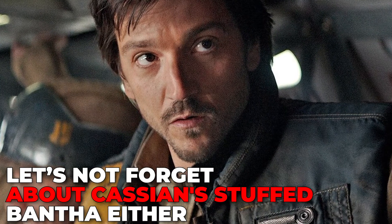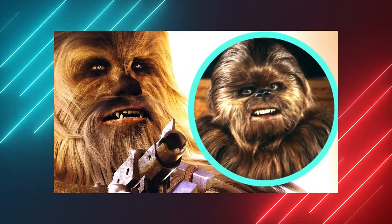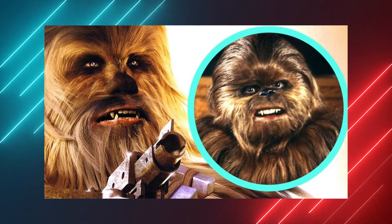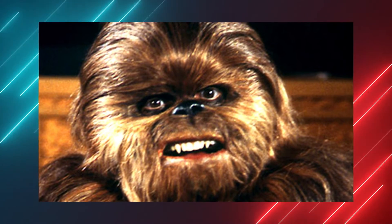Let's not forget about Cassian's stuffed Bantha either. When Marva Andor enters Cassian's childhood room, we can catch a brief look at a stuffed Bantha toy. This isn't even the first time we see such a plushie in the Star Wars universe, as Chewbacca's son Lumpy also owns a nearly identical one in the holiday special episode of Star Wars.